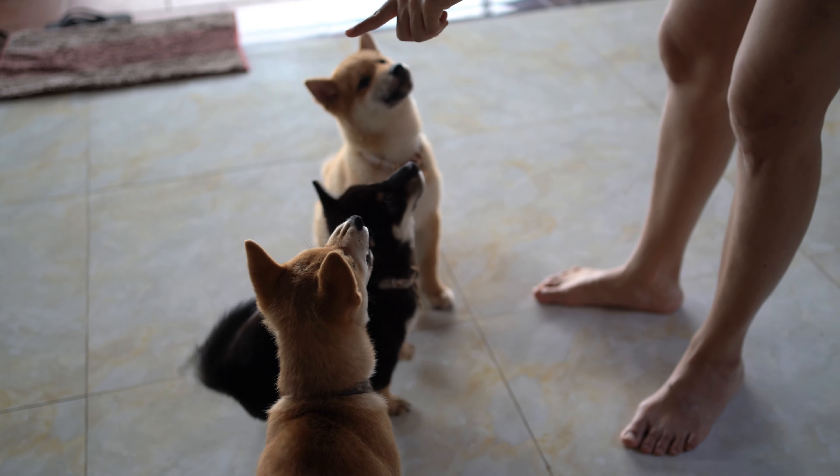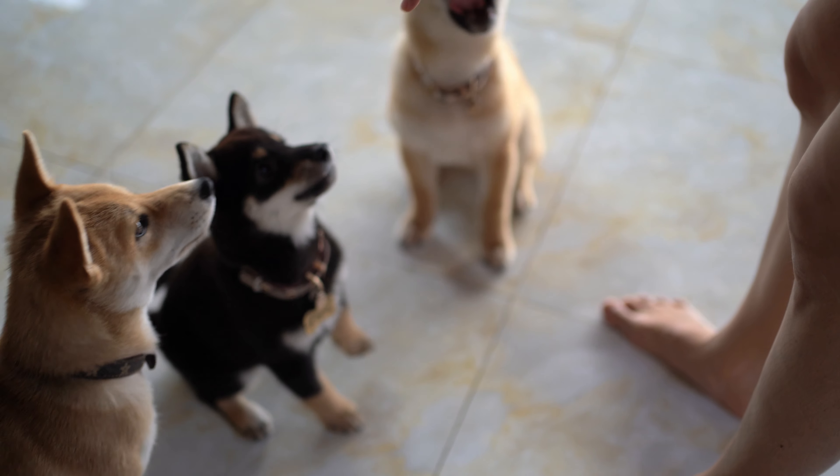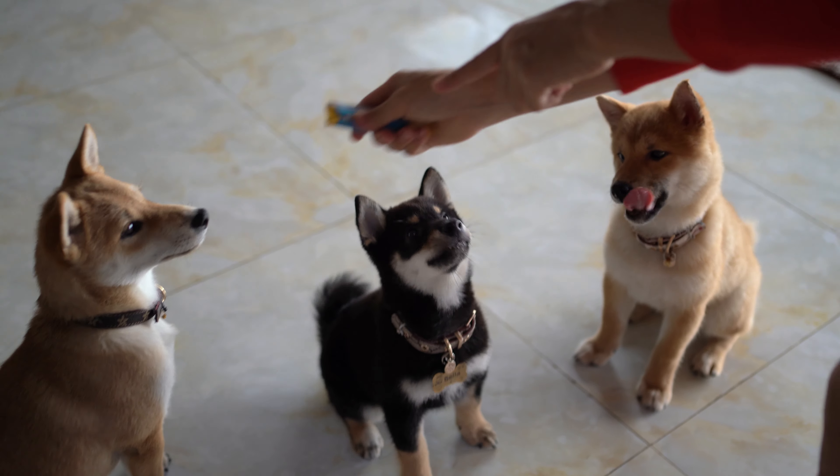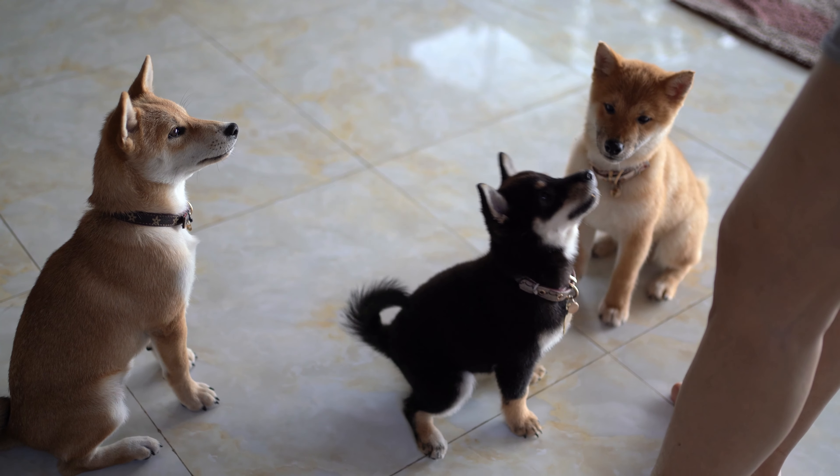Sit, sit. No, sit, you go. You need to sit, you go. No, sit.